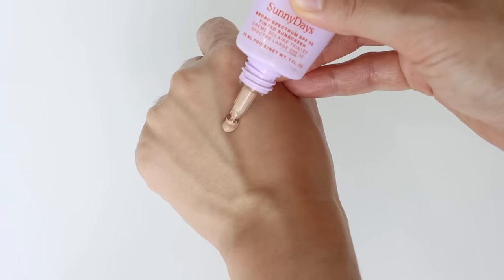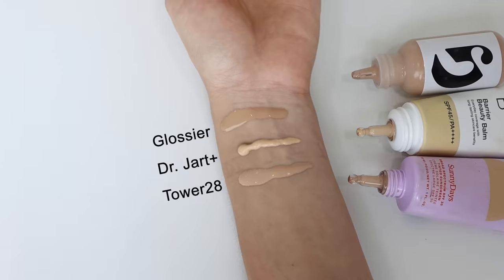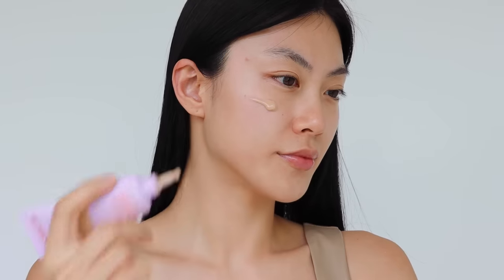But since Glossier is a Korean brand, they don't have wider shade ranges, so some of you might not find your shade. For those who couldn't find their shade from the Dr. Jart Barrier Beauty Balm — which is also a tinted moisturizer with sheer coverage and a hydrating formula — here is another option: the Tower 28 Beauty 30 Days Tinted Sunscreen. This is the most expensive of the three, but it's worth the investment because it provides SPF protection and sheer coverage at the same time. It's lightweight and has a breathable formula.